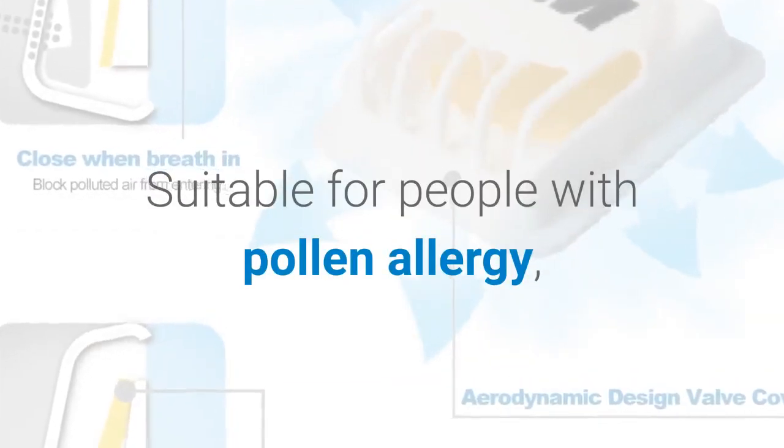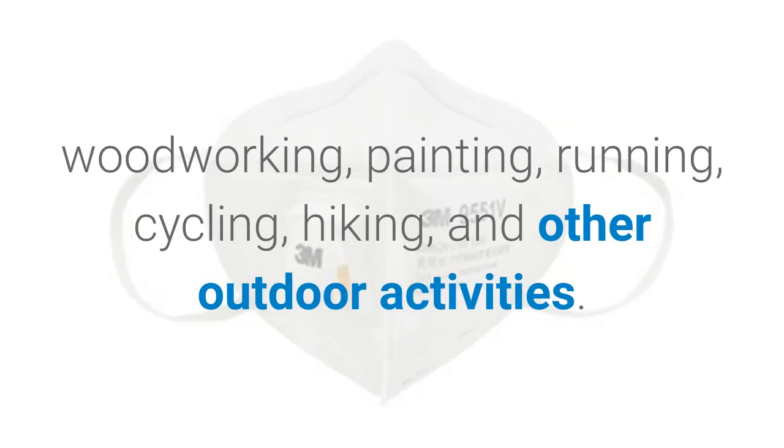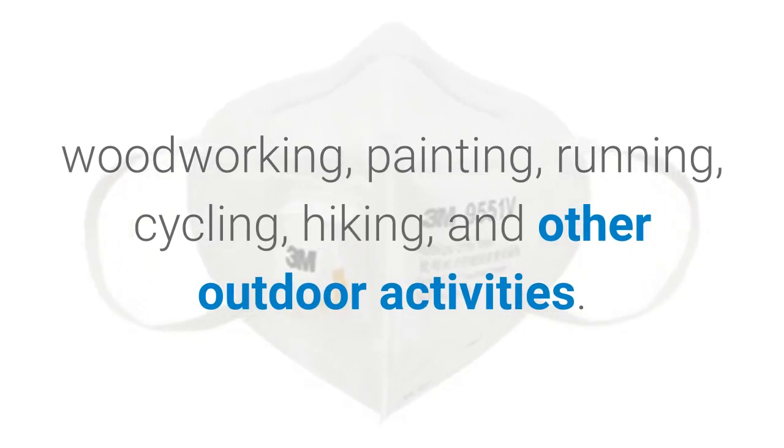Suitable for people with pollen allergy, woodworking, painting, running, cycling, hiking, and other outdoor activities.